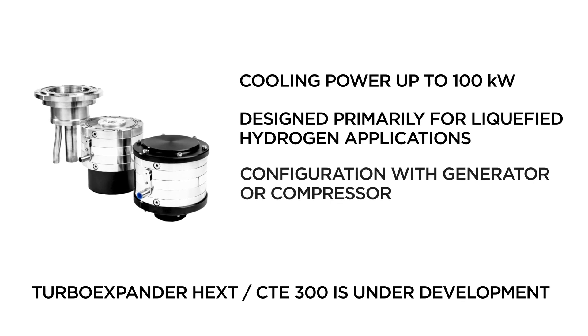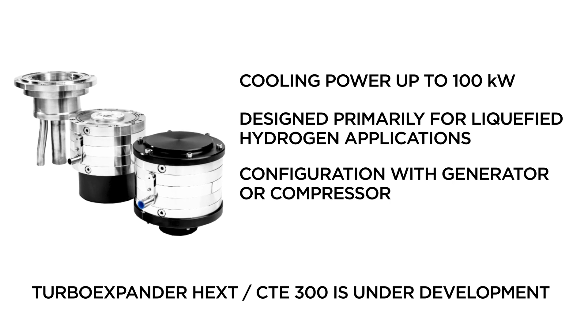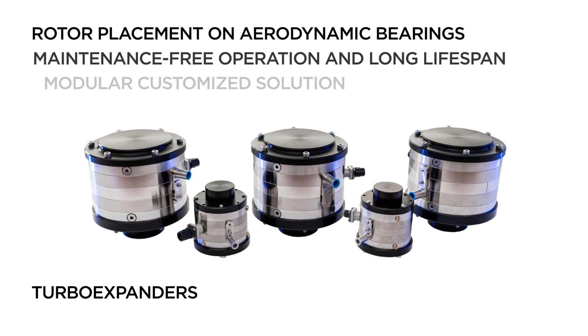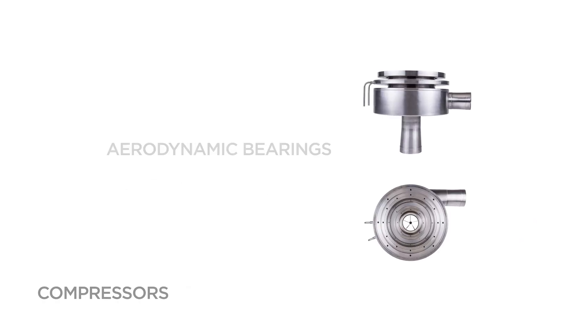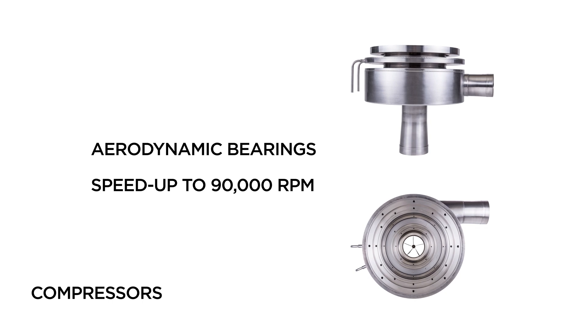The new Turbo Expander CTE 300, developed mainly for hydrogen applications, is connected with a generator for using outlet energy. PBS Turbo Expanders are primarily designed for the expansion of gases such as hydrogen, helium, nitrogen, argon, and neon in gas liquefiers.